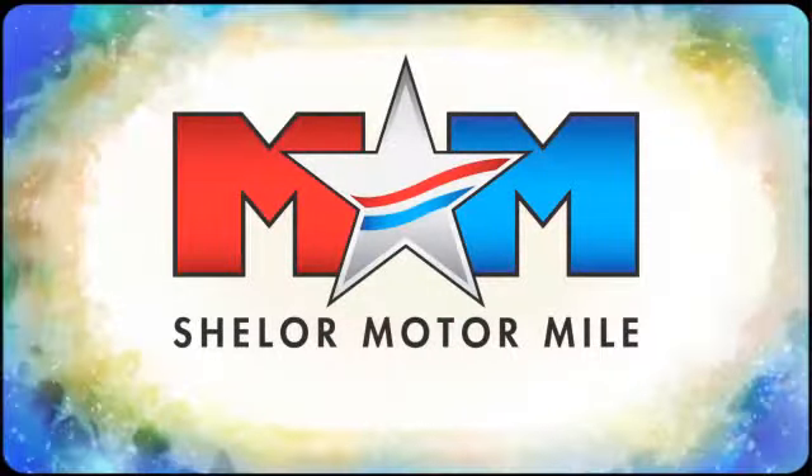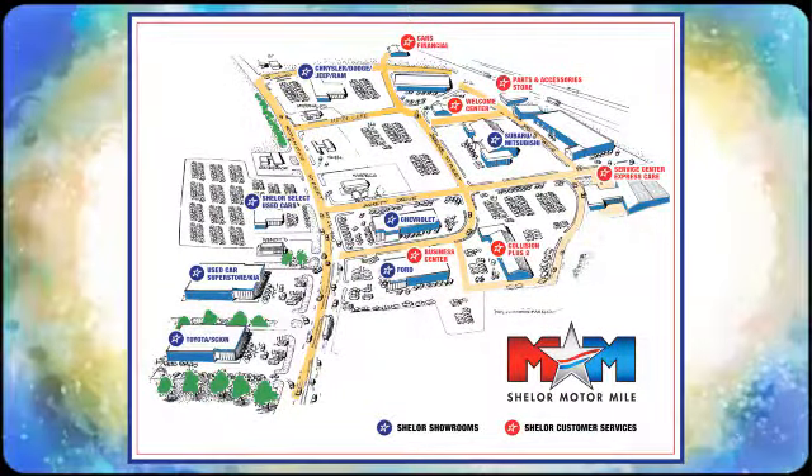Call, click, or stop in. We're conveniently located at 200 Motor Lane in Christiansburg, Virginia. Thanks, people.